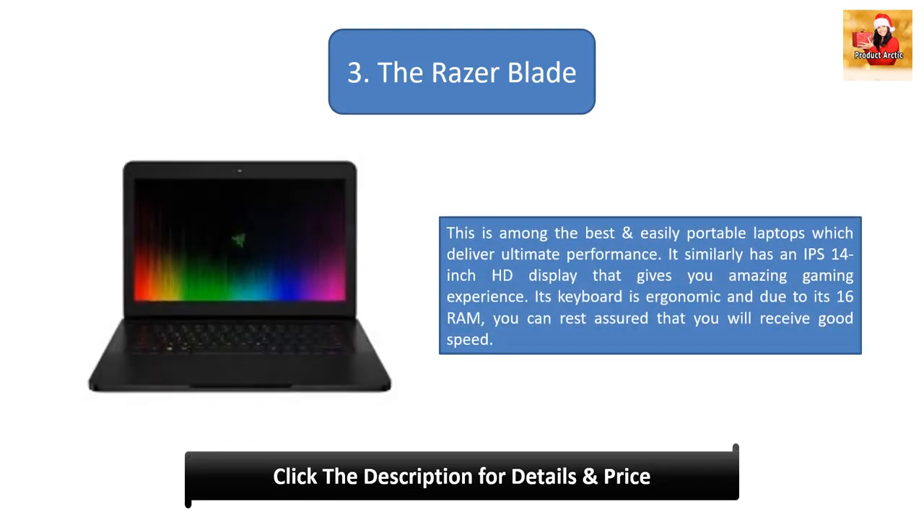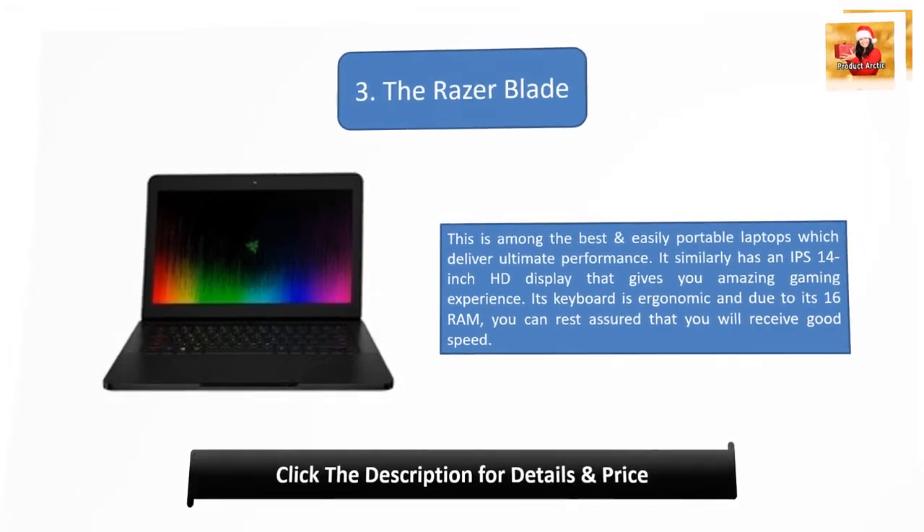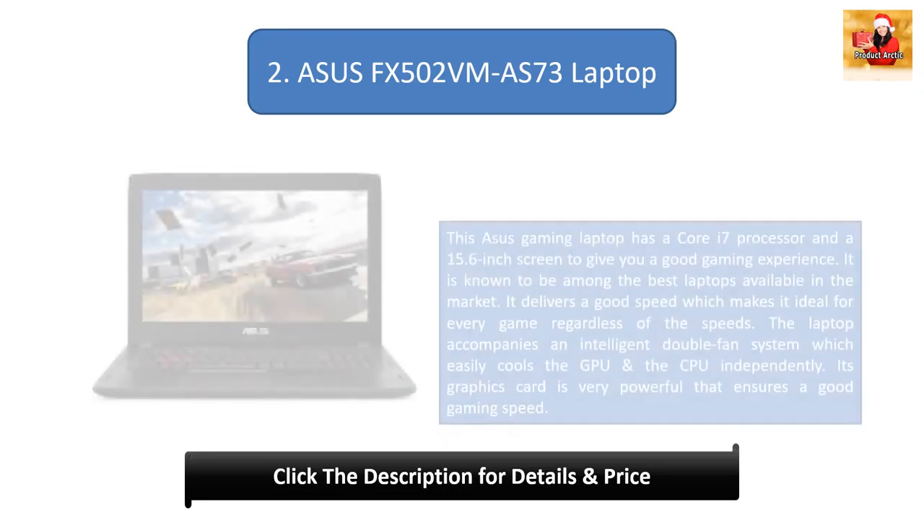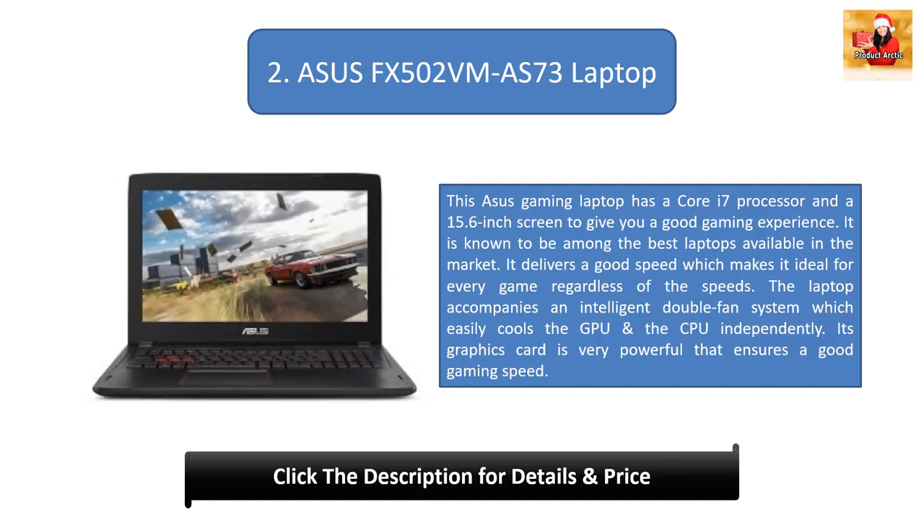Number 3: The Razer Blade. This is among the best and most easily portable laptops, delivering ultimate performance. It has a 14-inch IPS HD display that gives you an amazing gaming experience. Its keyboard is ergonomic and with 16GB of RAM you can rest assured that you will receive good speed.